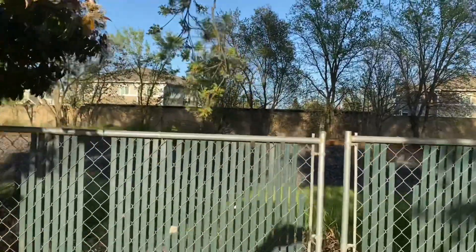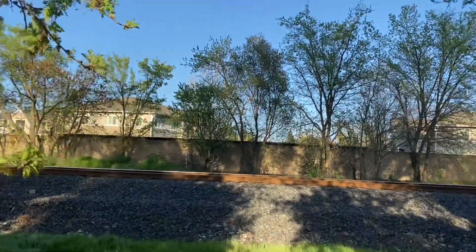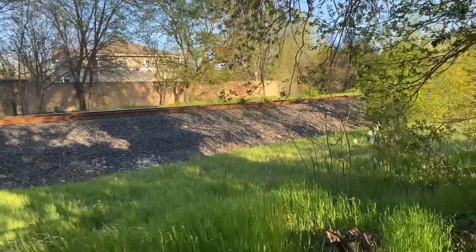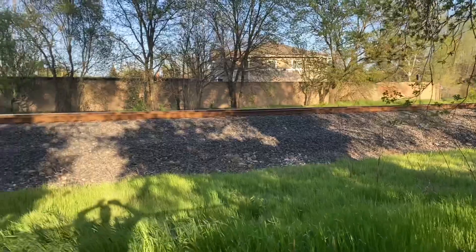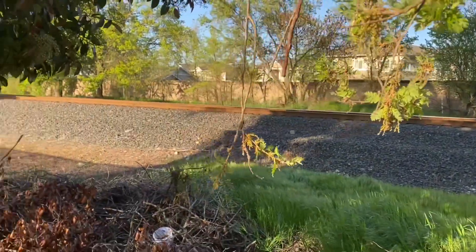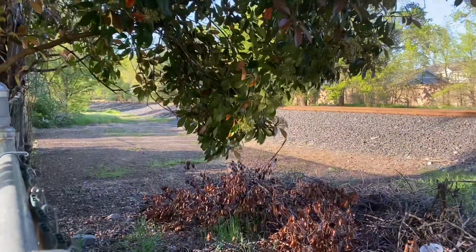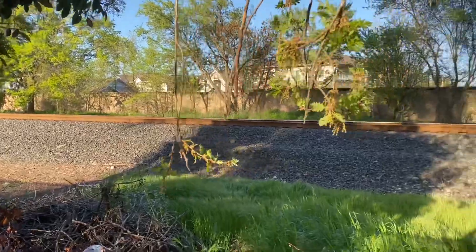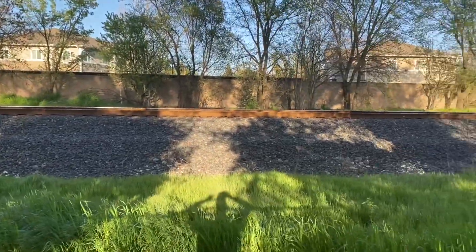I'm taking you there right now — this is the Union Pacific Railroad tracks. This is the old Southern Pacific Shasta Route. This is still an active, very, very busy line. Today's Sunday, so not as many trains run on Sunday, but Monday through Friday, even Saturday, about every 25 to 30 minutes a train comes by.